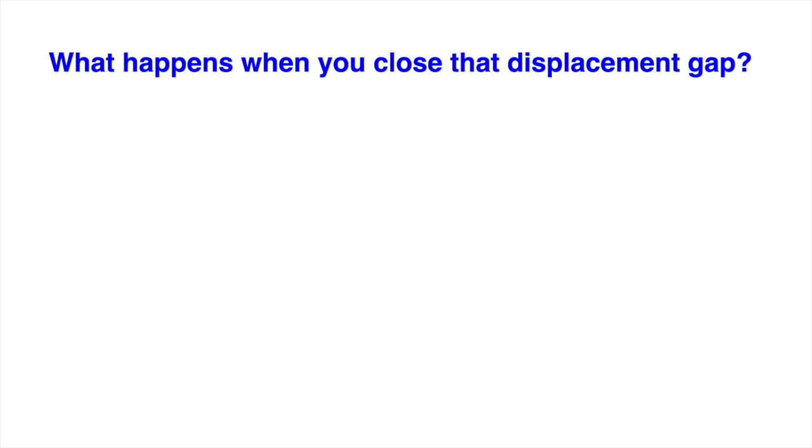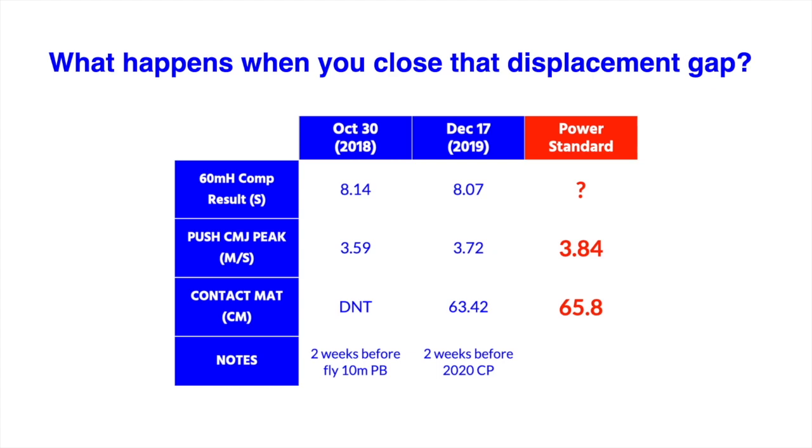The qualities indicated by those counter movement jump performances become the working goals for this athlete in SPP and CP, the specific and competition phase. For this athlete, there's always an upward trend in leg power correlated with 60 meter hurdle race performance.